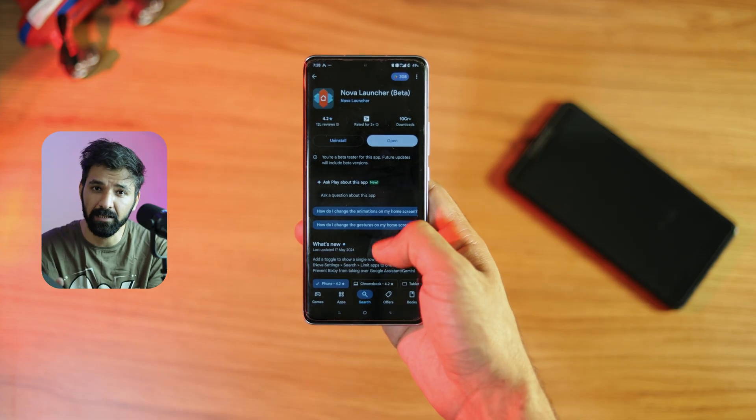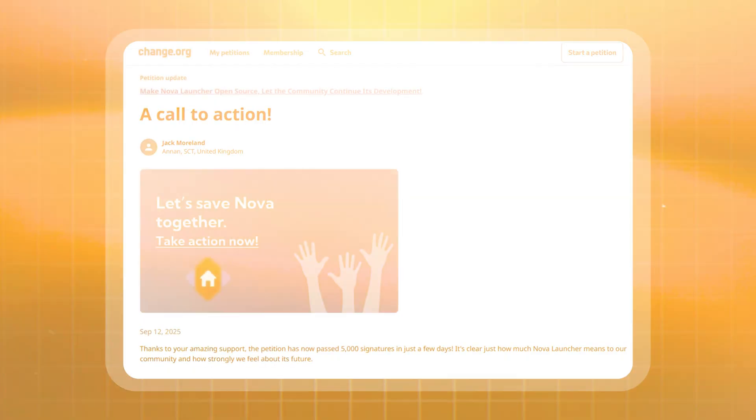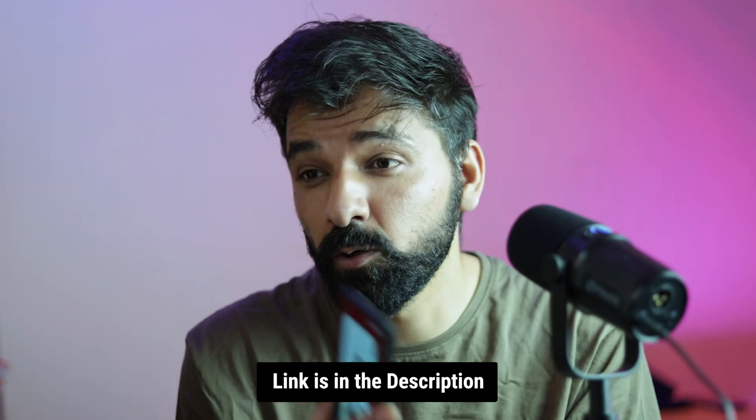You can still find the application on the Google Play Store but it is not going to receive any further updates. But there is something cool happening right now — some Nova Launcher fans have started a petition to make it open source, so there is a slight chance that something nice can happen. I will drop the link in the description if you want to sign it. At the end of the day, the best thing we can do is support other Android launchers to keep this customization alive.